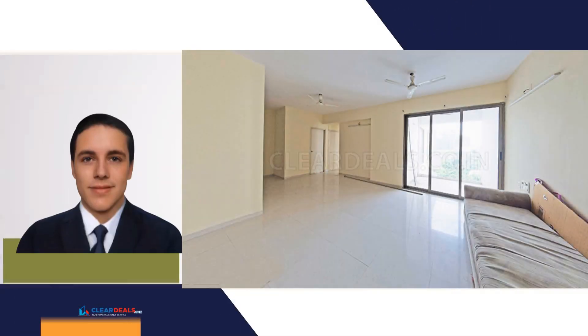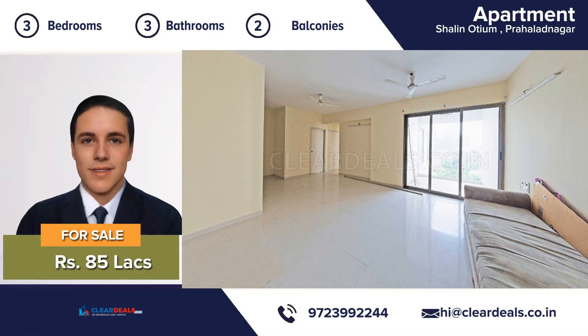Unique, modern and private house. Located in the heart of city area of Prahlad Nagar. With this beautiful home, every day is a staycation.